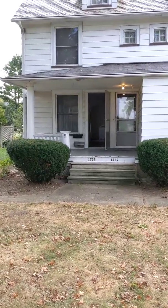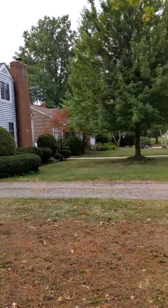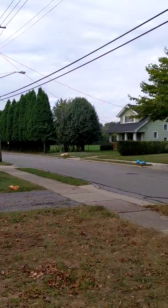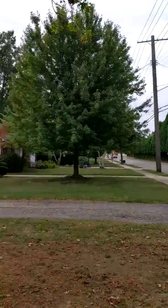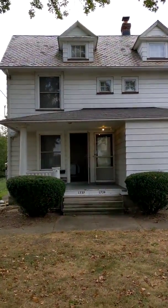Here we are at 1737 and 1739 Northview, Rocky River. Nice little area right by the high school, the baseball field over there — that my boys used to play at once in a while. There's a double that we're doing.